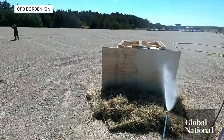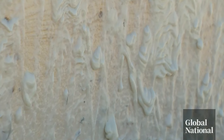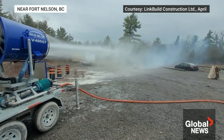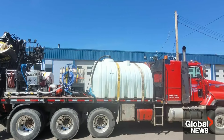EcoGel flows with water, then becomes sticky and thick, creating a protective coating that can last for days. I believe it is a game changer. This contractor just sprayed more than 100,000 litres of EcoGel solution on rail lines and bridges around Fort Nelson, BC. It's also been used to protect homes.